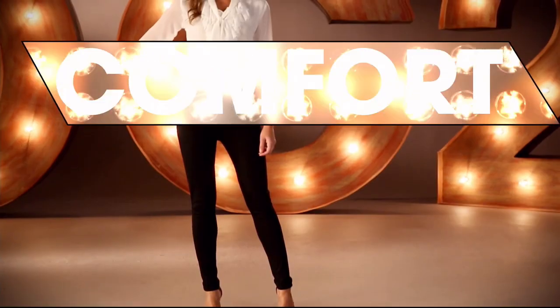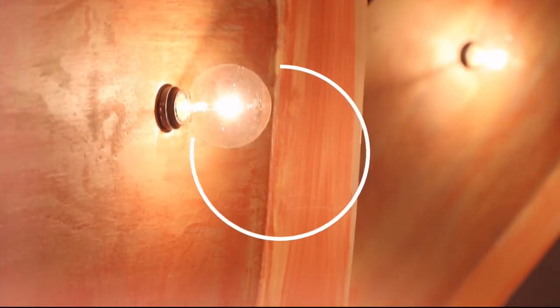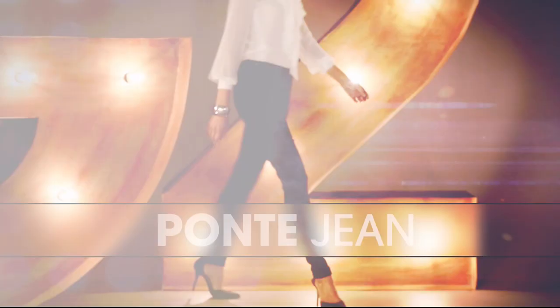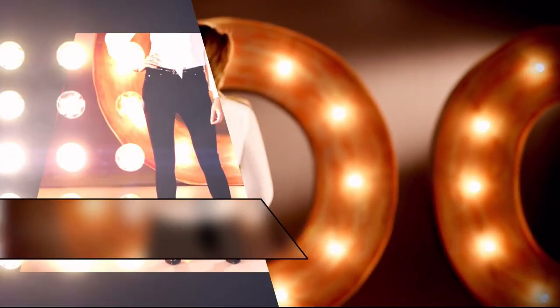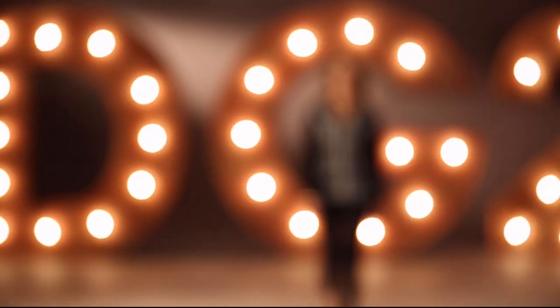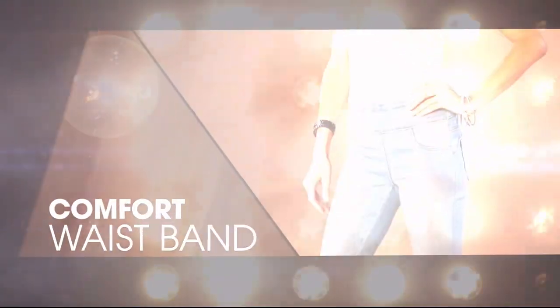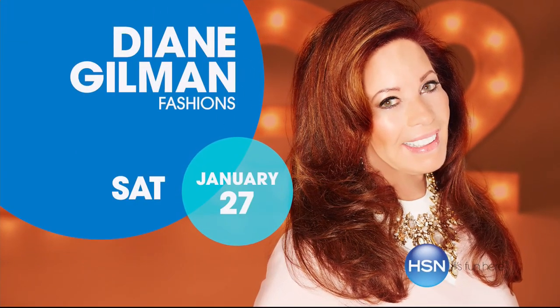DG2 is comfort, stretch, style. That bootcut classic was the first jean I designed. Super stretch is a technological revolution. I love the Ponte jean — it makes you look so thin. That comfort waist is going to overtake the world of denim. Once you have that perfect fitting jean, wait and see how life-changing it is.